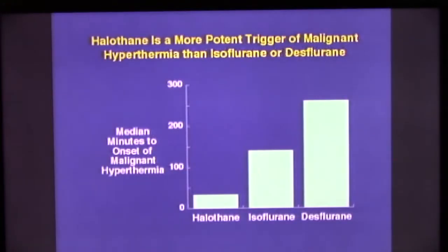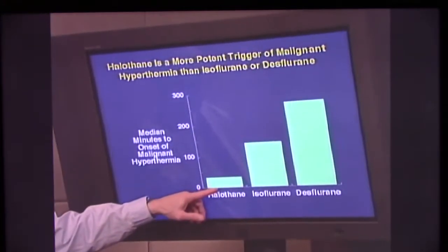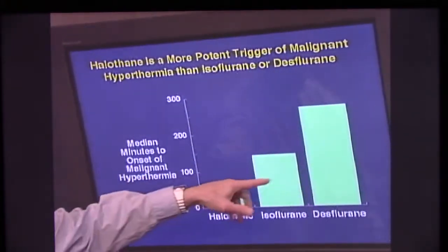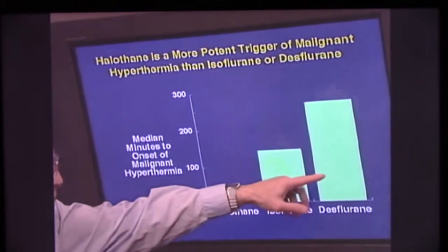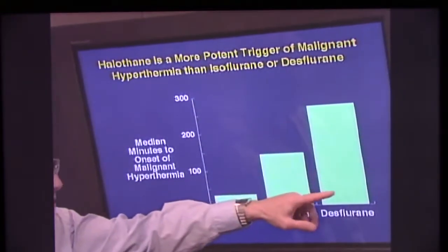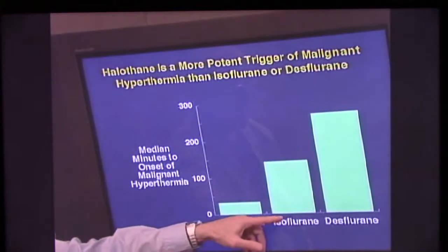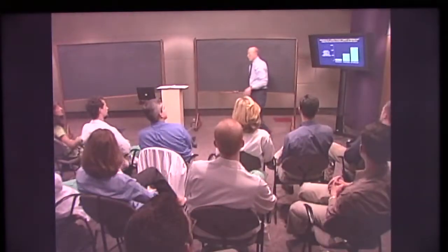Which do you worry about most? Halothane. Halothane is the one you worry about most. Here's some of the evidence from the MH registry — the median minutes to the onset of malignant hyperthermia in all of the cases they have. It is definitely shorter with halothane than with either isoflurane or desflurane, and there's no significant difference between those two. One of the reasons is that the number of cases with desflurane is very limited — far more with isoflurane, because isoflurane has a far longer history of use than desflurane.